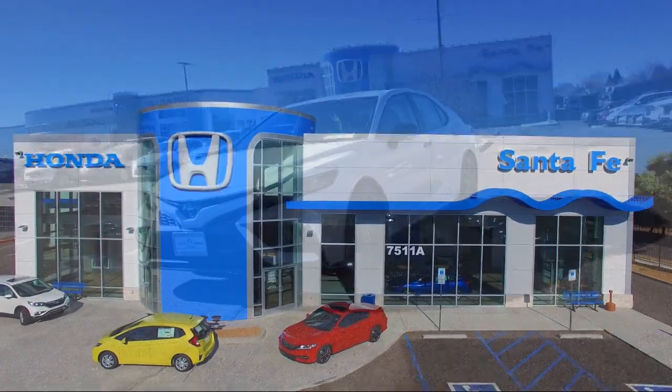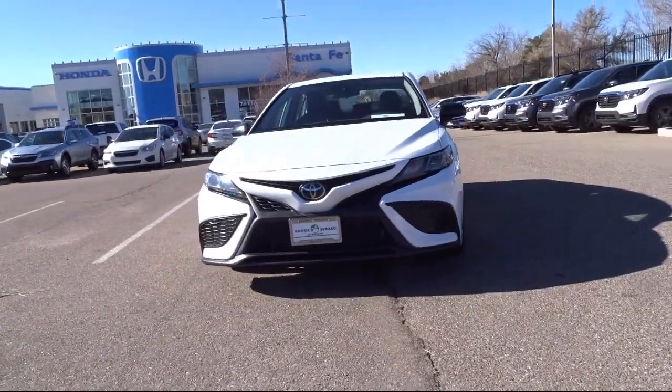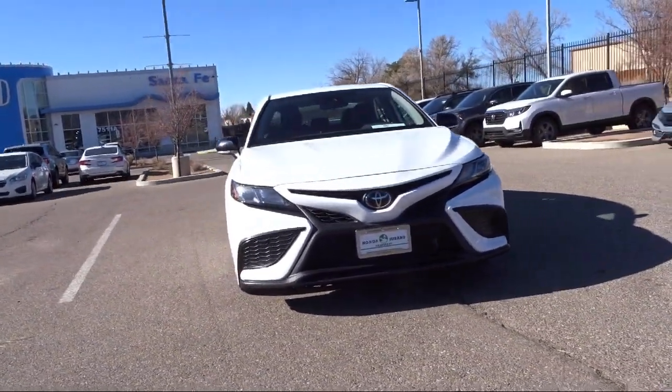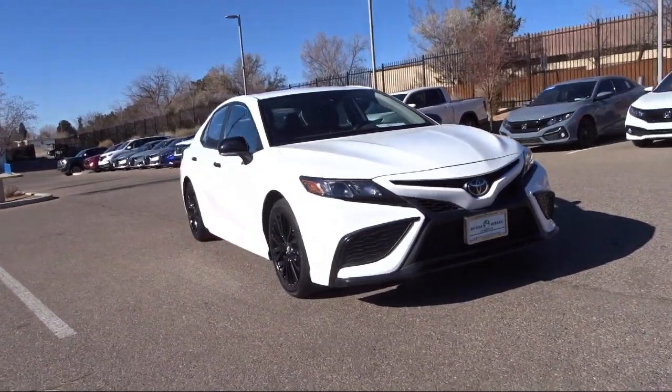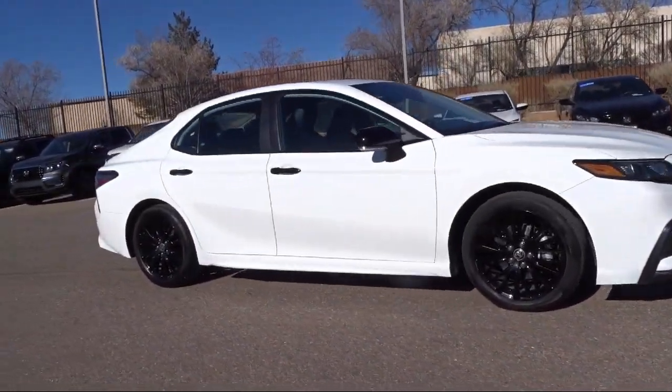It comes equipped with heated door mirrors, auto high beam headlamp control, Sirius XM satellite radio, rear view camera, AM FM audio system, outside temperature display, and keyless entry.